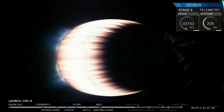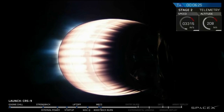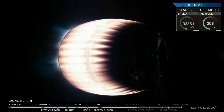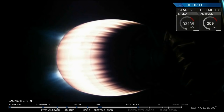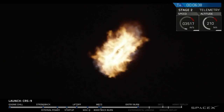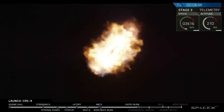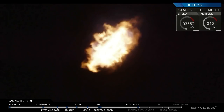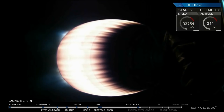First stage re-entry burn coming up in about 15 seconds. Stage 1 entry burn is started. Stage 1 entry burn is shut down.